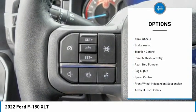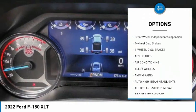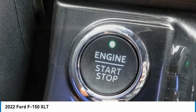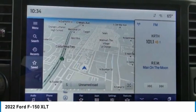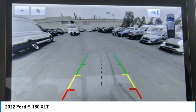Electronic stability control, alloy wheels, brake assist, traction control, remote keyless entry, rear step bumper, fog lights, speed control, front wheel independent suspension, four wheel disc brakes — this beauty will make even your house keys jealous.